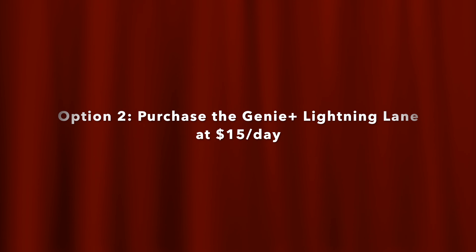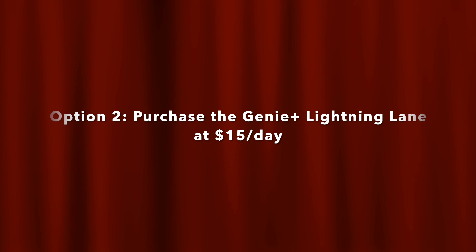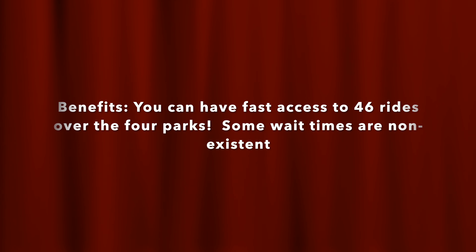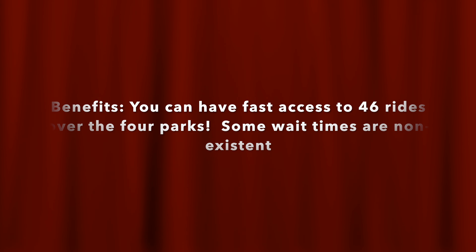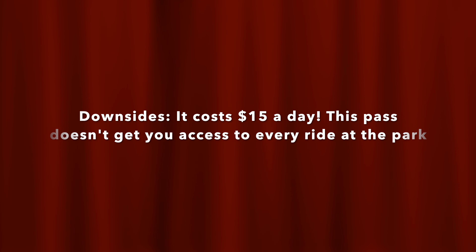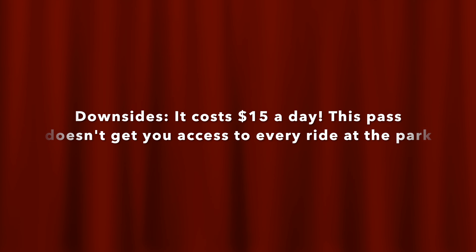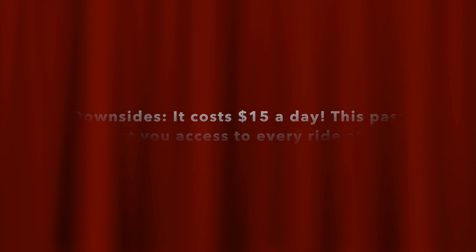Option 2: purchase the Genie Plus Lightning Lane Pass at $15 per person per day — so each day you visit a park, it costs $15. The benefit is fast access to over 46 rides across the four parks, and if you're lucky, some waits are non-existent and you can literally walk in and go on your ride. The downside is the $15-per-day cost, which can add up fast if you have a large party. Also remember that this pass doesn't get you access to every ride, because two rides at each park are not included in the Genie Plus Lightning Lane feature.